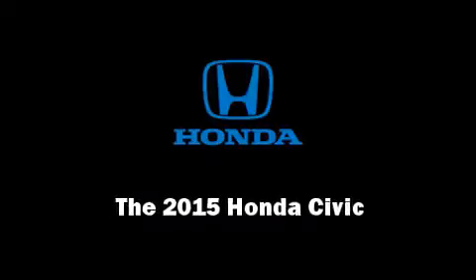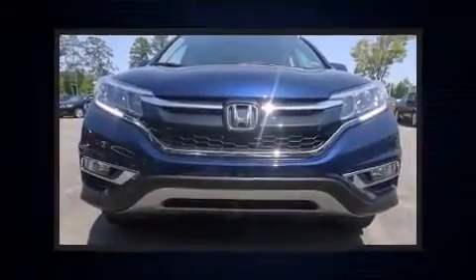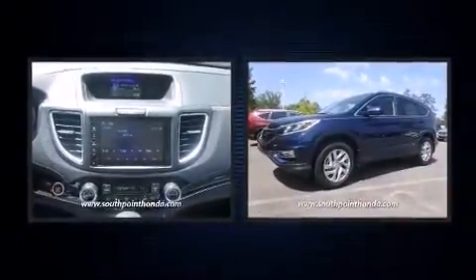Discerning drivers will appreciate the 2015 Honda Civic. This two-door, five-passenger coupe offers the latest in technological innovation and style.